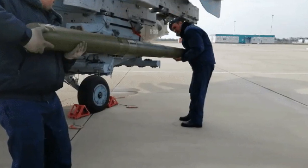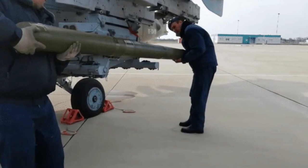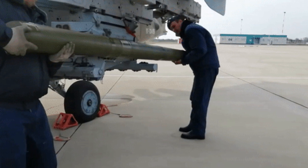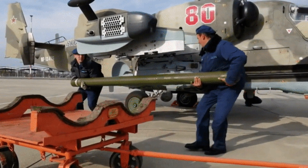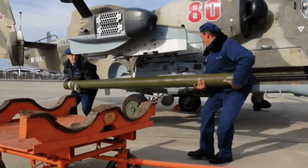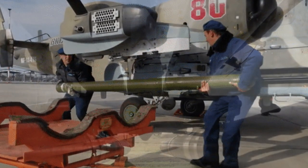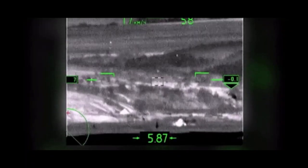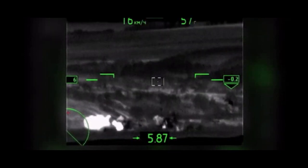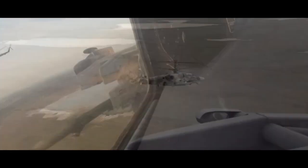The laser-guided Vikhr follows a laser beam directed at the target. It incorporates an automatic sighting unit equipped with TV and infrared channels. Both target tracking and missile control are automated. The missile travels at supersonic speeds and can be fired individually or in pairs against the same target.